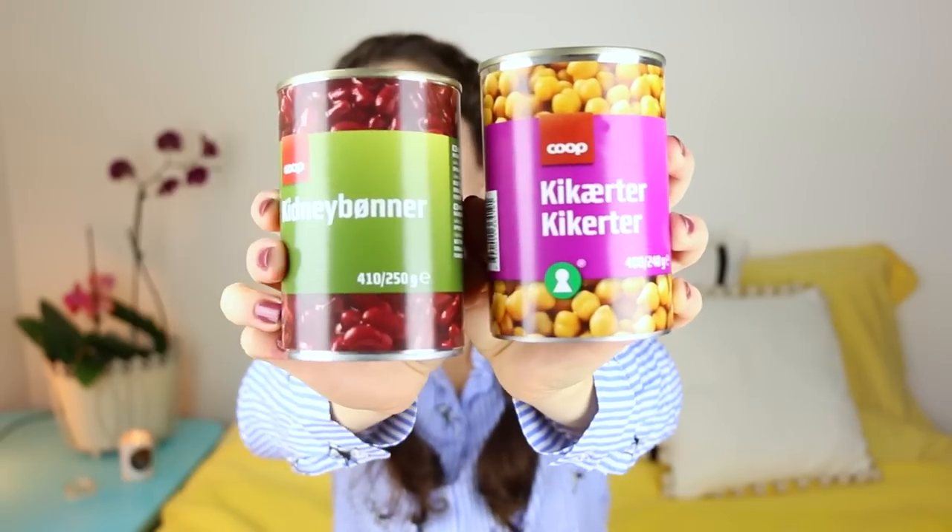In the canned goods aisle, I was expecting to find a lot of cheap things, but really only a few qualified. I found canned peaches, which were under one euro. The only other things cheaper than one euro were chickpeas and some kinds of beans — specifically the red ones — while other varieties were more expensive.